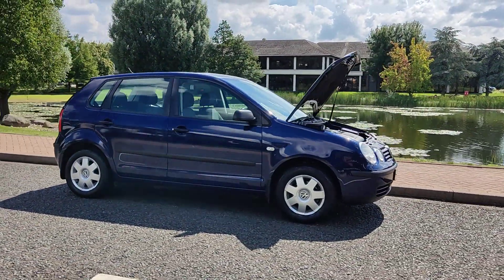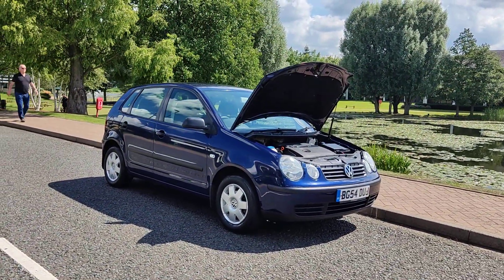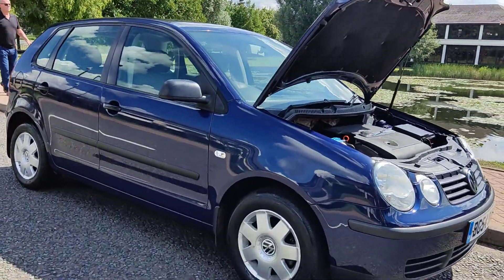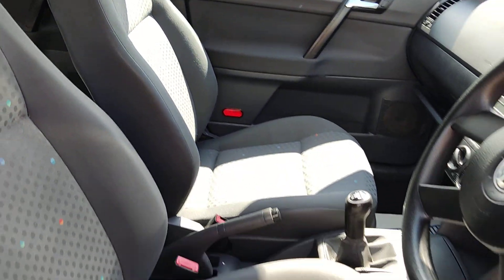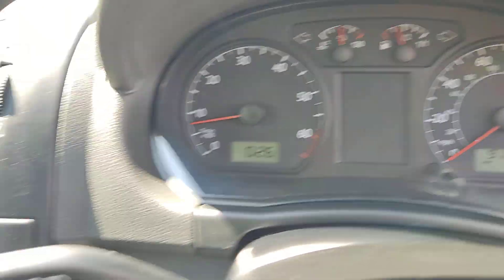Next MOT is due August 2024. Showing the interior now — nice and clean cloth interior, fully valeted and clean, no signs of any wear and tear. Electric windows, 91,000 miles on the clock.